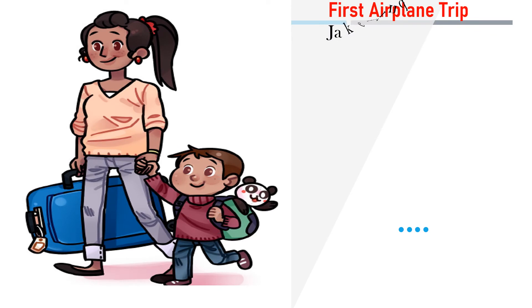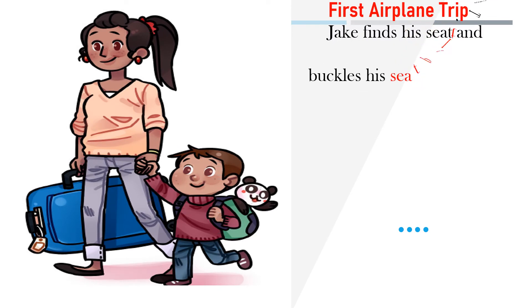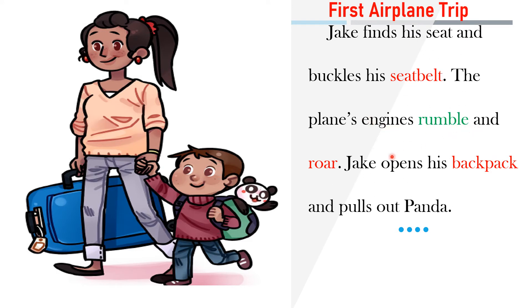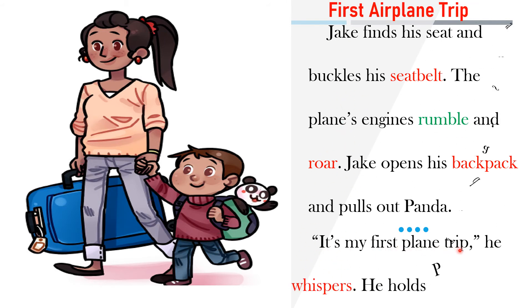Jack finds his seat and buckles his seat belt. The plane's engines rumble and roar. Jack opens his backpack and pulls out the panda. It's my first plane trip, he whispers. He holds the panda's paw.